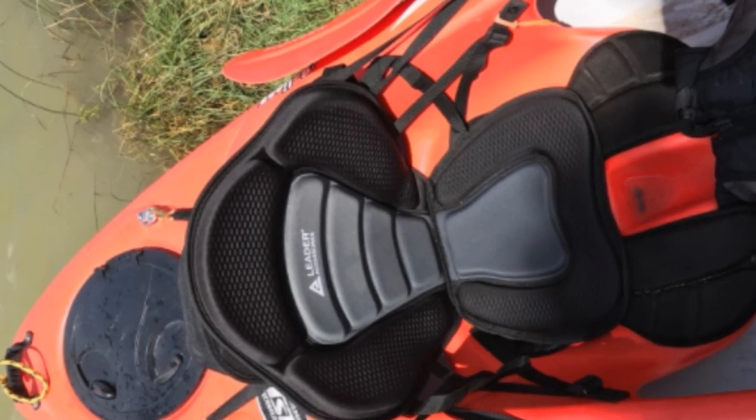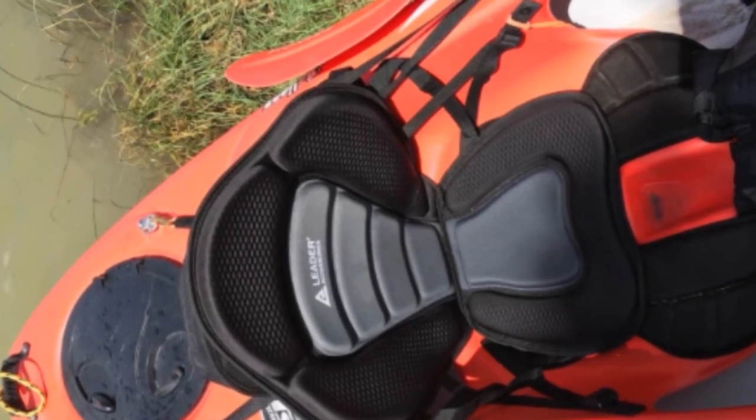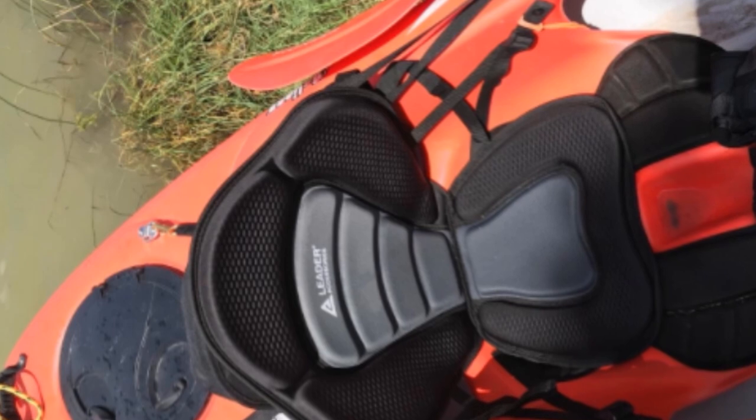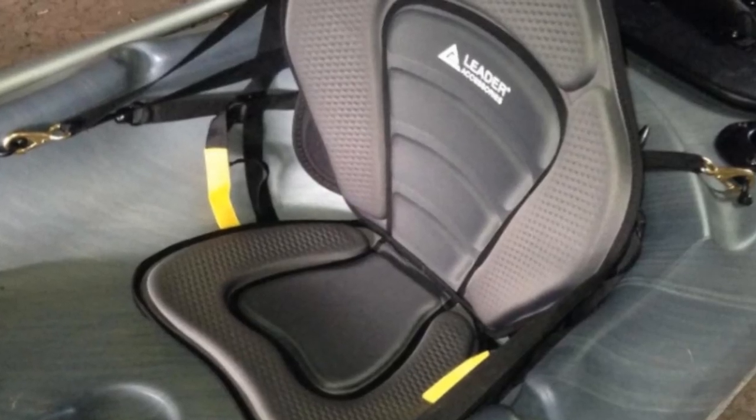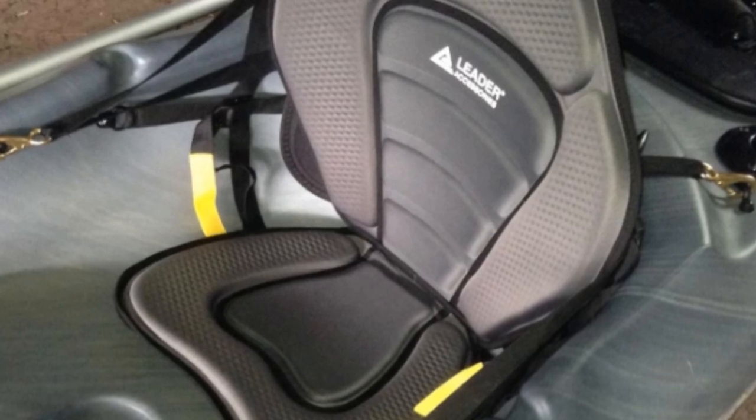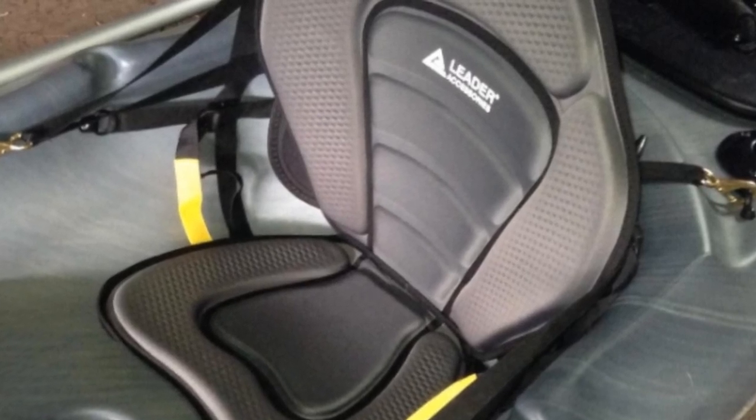The seat measures 15x12 inches and the back is 18 inches high. Although tall paddlers will find it particularly comfortable, the chair is quite small for big people. However, for kayakers with narrow cockpits, this seat could be the solution they've been seeking.